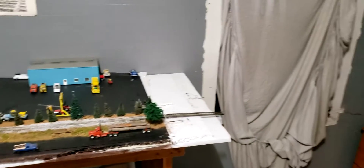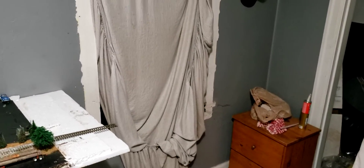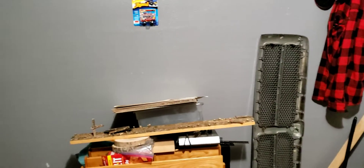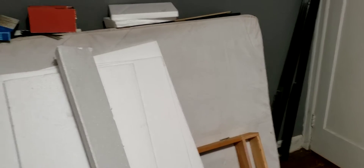I just gotta wait till the windows are all finished, and it'll be going all the way around the room. I'm just trying to figure out where to put my yard, and I want to put a little town and everything, and then a little engine facility — and then the logging part.